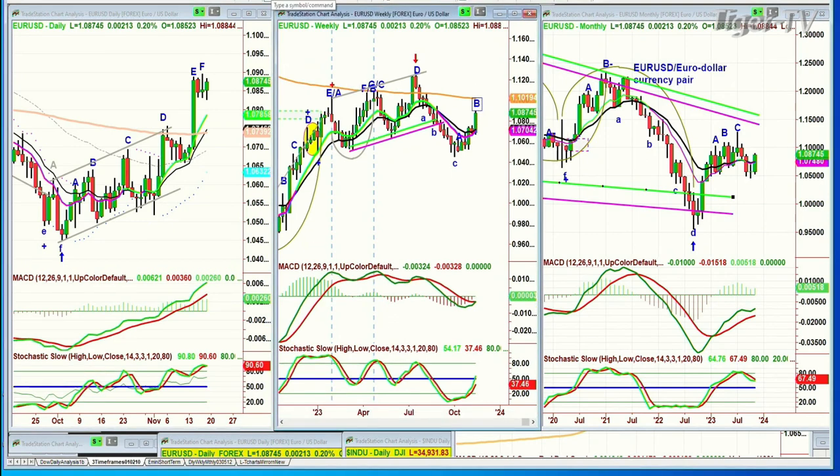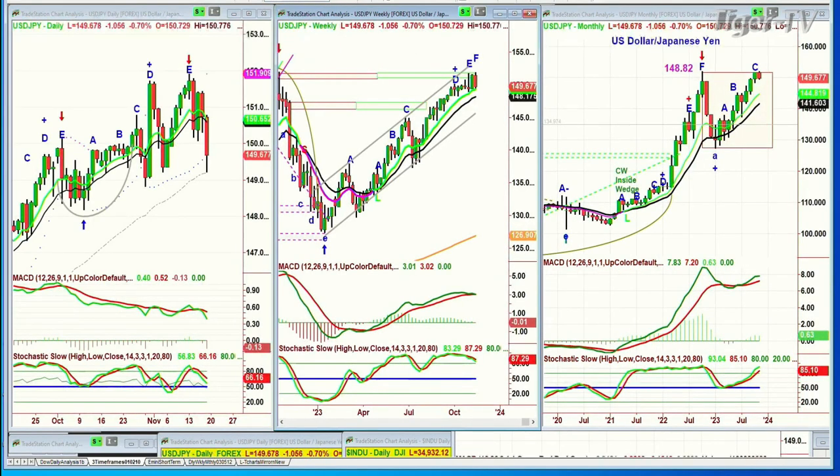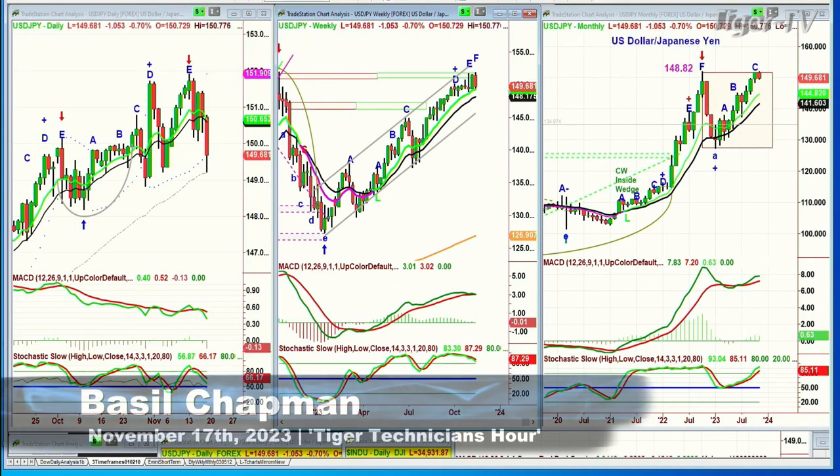Let's look at the USD/JPY — that usually goes in the direction of the dollar. I'll be back in a moment. The Dow's down only 13, S&P down a half. I'll be right back.